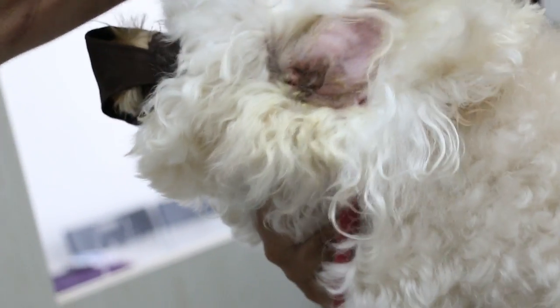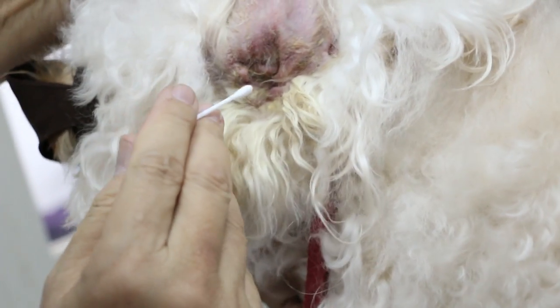This looks very bad. You can see the scales. And this one definitely, you can see the dog is a bit in pain. So the dog doesn't like it.